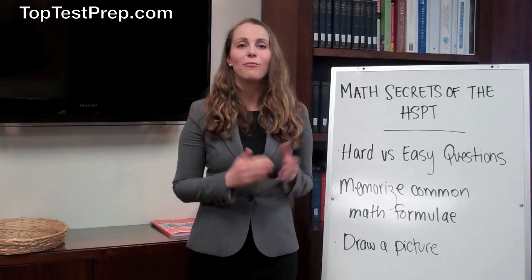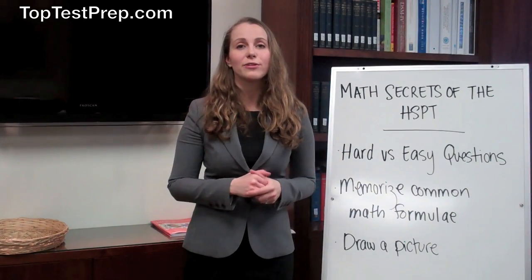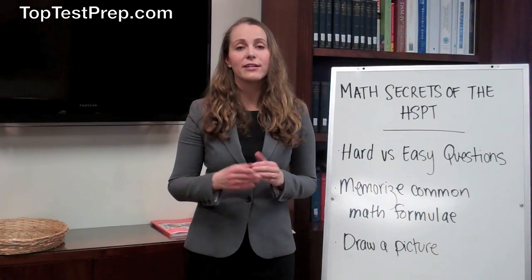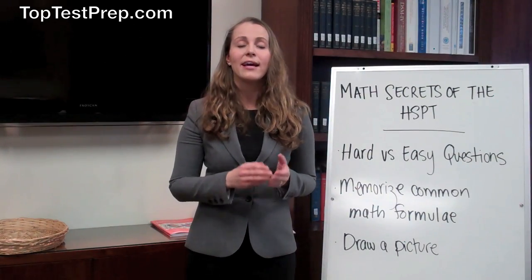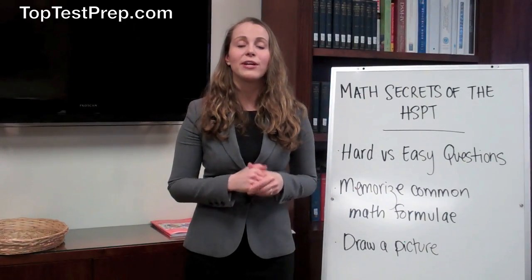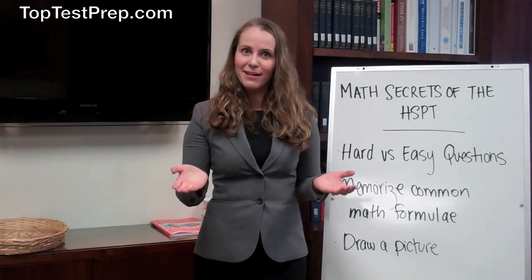Hard versus easy questions — why is this important? Every single question on the HSPT math section is worth the same amount of points, so if you are struggling with a hard question, it's better for you to guess at the answer and move on to easier questions. If you do have time to go back at the end of the section and review the hard question you were struggling with, it's a good idea to do so, and hopefully you'll be able to get the right answer. That way, you'll be able to increase your score on the HSPT math section.